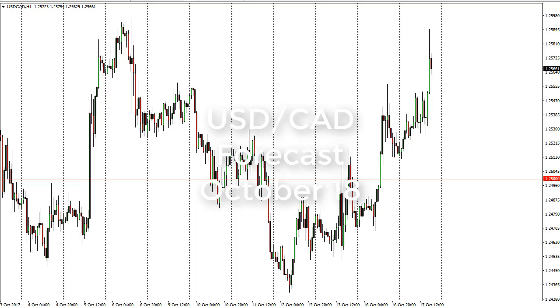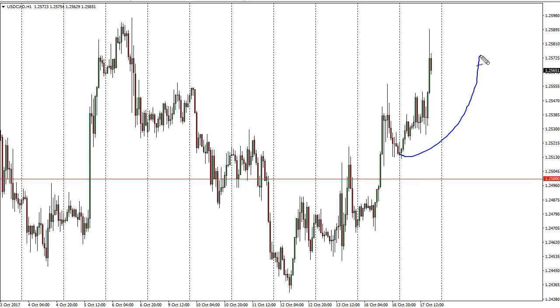From FX Empire, it's Christopher Lewis looking at the USD/CAD pair for October 18th. As you can see, we have had another leg higher during the day on Tuesday, shooting to the upside.